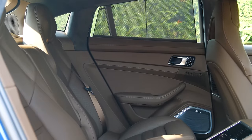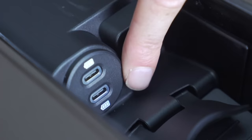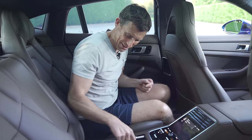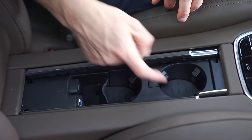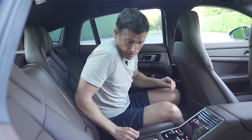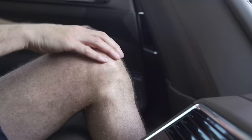In the back, the only updates are USB-C ports - three of them, which is handy. The cup holders have an adjustable height mechanism so taller cups won't topple over. There's loads of knee room and plenty of headroom - it's really, really roomy and very comfortable.